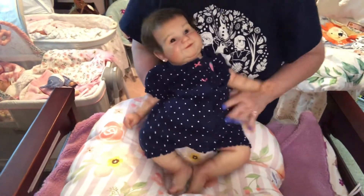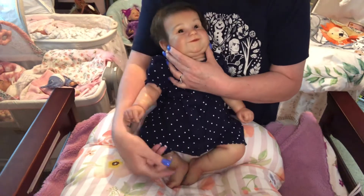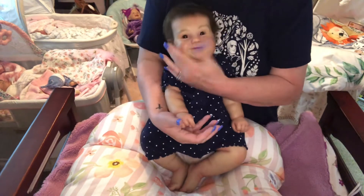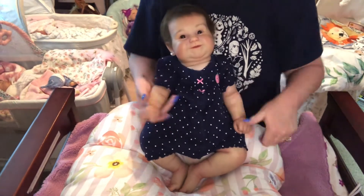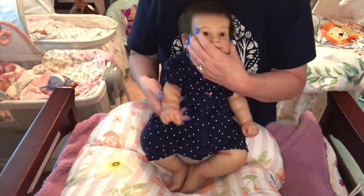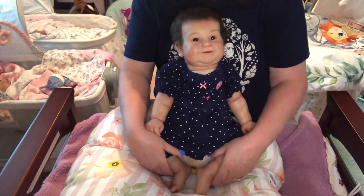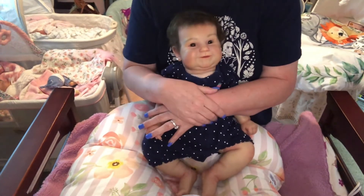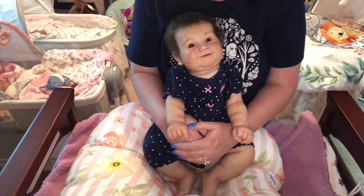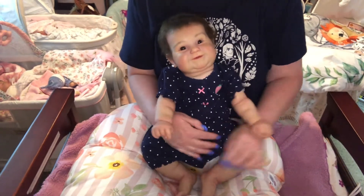I'm not going to put any socks or shoes on Miss today, because it's just too warm. We're going to stay nice and cool — nothing on her arms, nothing on her legs, nothing on her feet. We're just going to be all comfy. She is one heavy girl, I'm telling you.